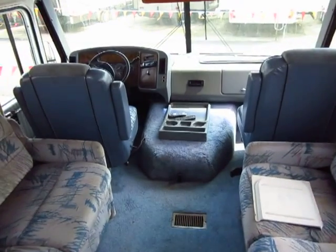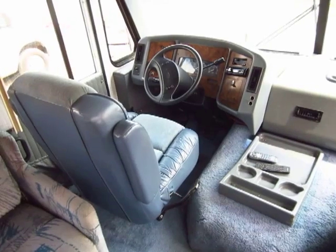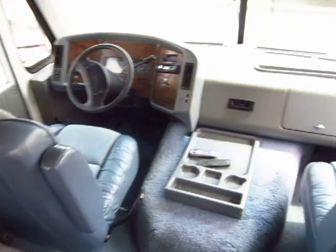Something I noticed on this one is that the folks have added a second air conditioner to the bedroom. That's something you didn't typically find on older models like this.